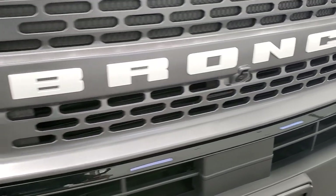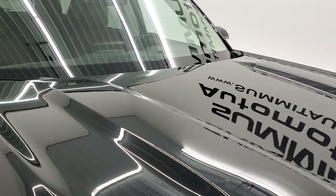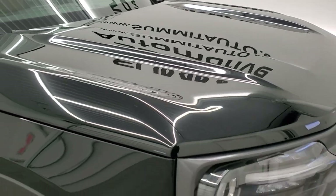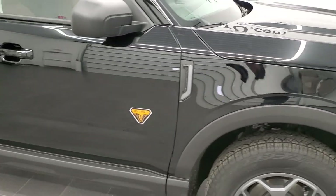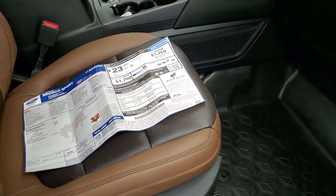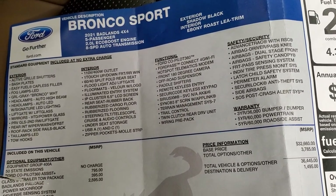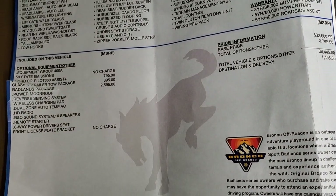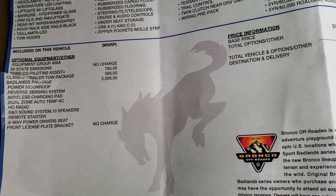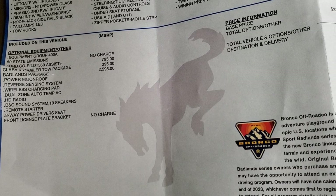This one has the 180-degree front camera, which I'll show in a little bit. The hood is really horizontal — it doesn't slope down much, so you can see the hood all the way to the front when you're driving, which I like. It's also equipped with the 360 Co-Pilot Assist, giving you adaptive cruise control, lane departure warning, and all that good stuff. Looking at the original window sticker: the optional Badlands package is a $2,595 option, and it includes the power sunroof, reverse sensing system, wireless charge pad, dual-zone auto temp AC, HD radio, B&O sound system with 10 speakers, remote starter, and power 8-way driver seat.